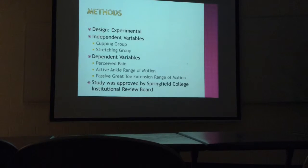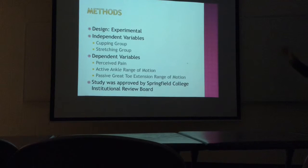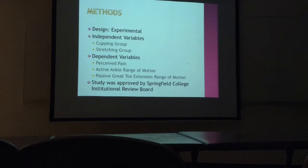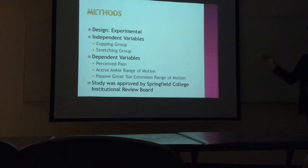Some of my design: we had a true experimental design. The independent variables were basically what group, and all measurements were separated. Before we started, we had a stretching group as well. Some of my dependent variables included pain — activating scores from the app — and passive big-toe extension.